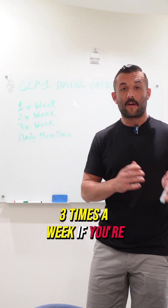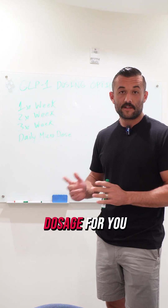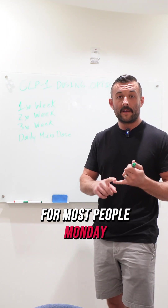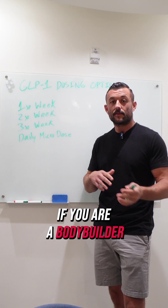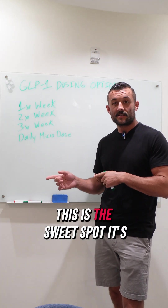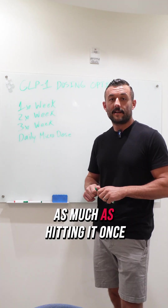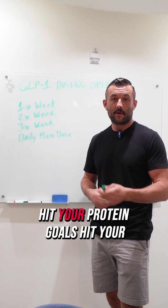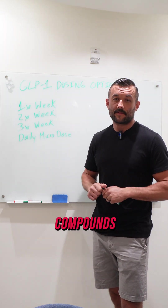Three times a week — if you're having side effects, this might be the right scheduled dosage for you. This is usually the sweet spot for most people: Monday, Wednesday, Friday injections. If you are a bodybuilder or attempting to maintain all your muscle mass, this is the sweet spot. It's not going to curb your hunger as much as hitting it once a week, so you're still going to be able to get your meals in, hit your protein goals, hit your macros while getting the benefits of the compounds for cutting.